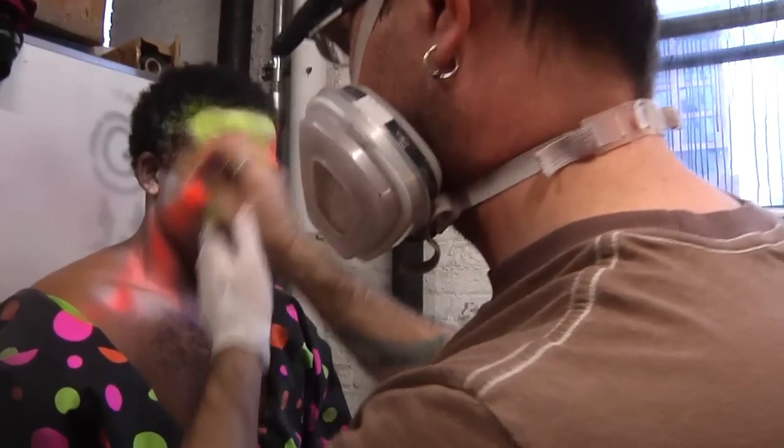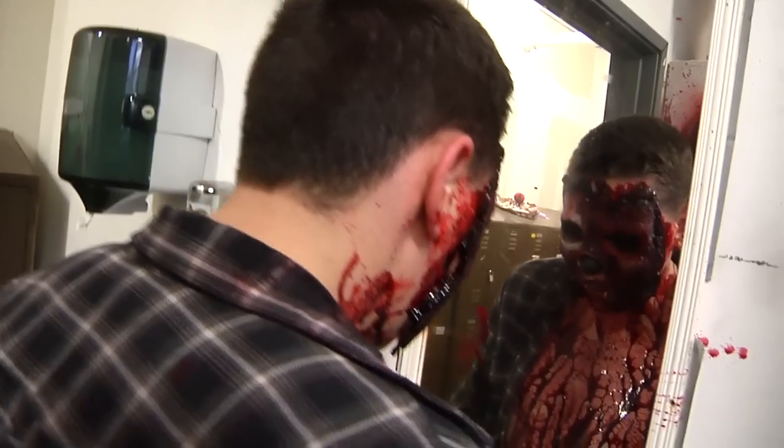Guys, we've got 18 minutes. So let's make it quick and dirty.